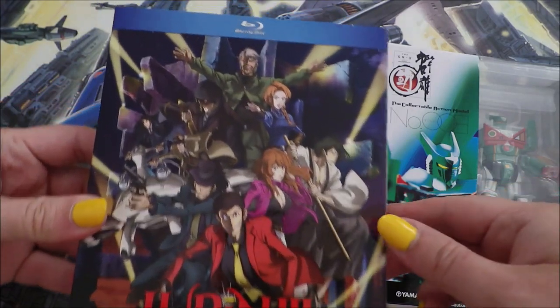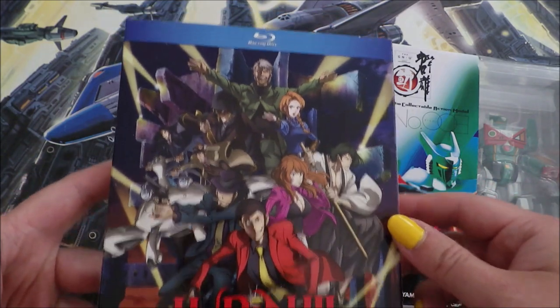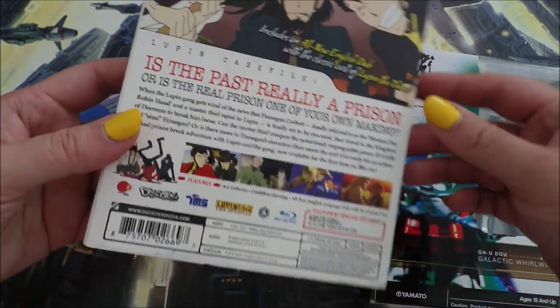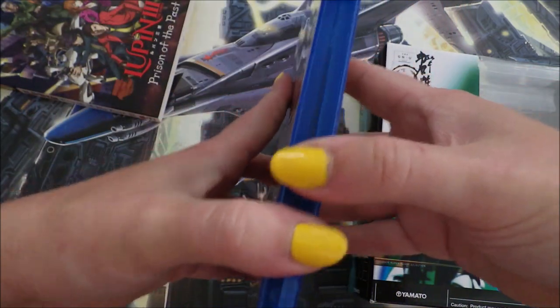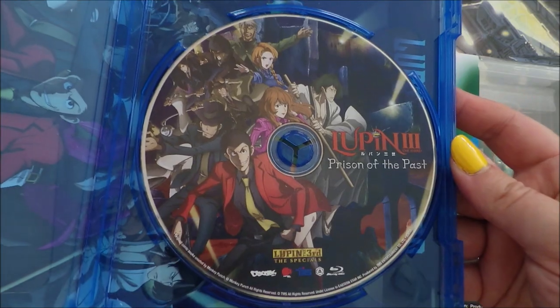First up, it feels appropriate to be starting these hauls off with a little bit of Lupin. I did finally get my copy of Lupin Prison of the Past. This is a Lupin special that's actually been out on Amazon for a while — I just haven't had a chance to watch it. I am way more likely to watch something if I actually own it, so here it is in my hands. I actually like this cover; I think this art's cool, which is great because it seems to be the only key art that they got.